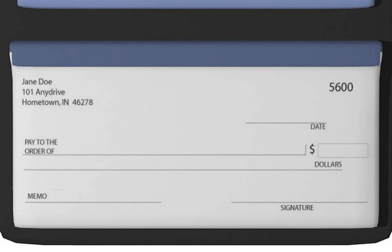A checking account is a type of bank account and is also referred to, sometimes, as a demand deposit account or DDA. What does that mean? It means you can demand your money from your bank at practically any time.